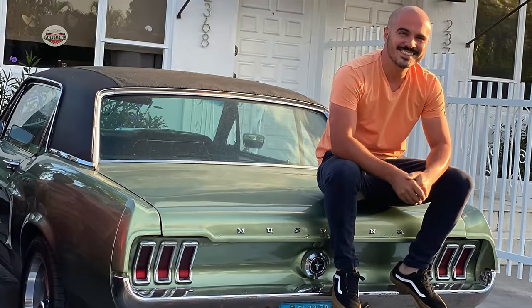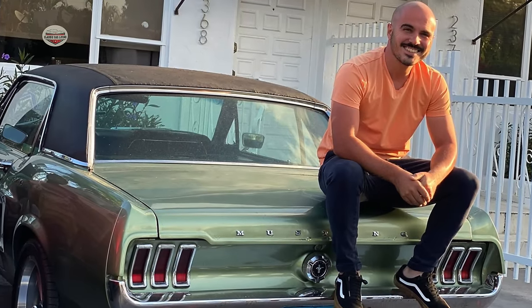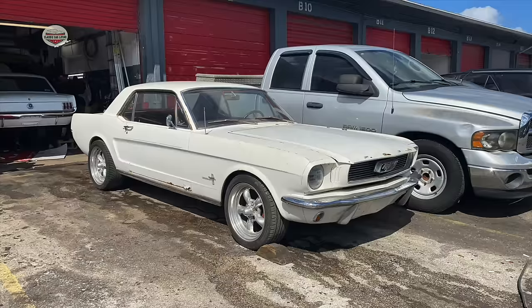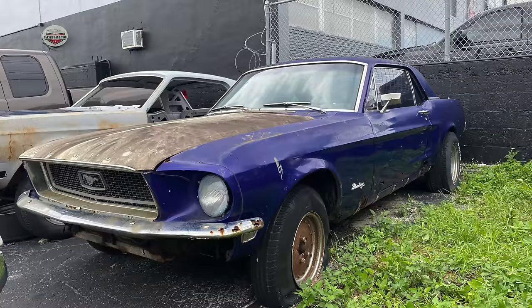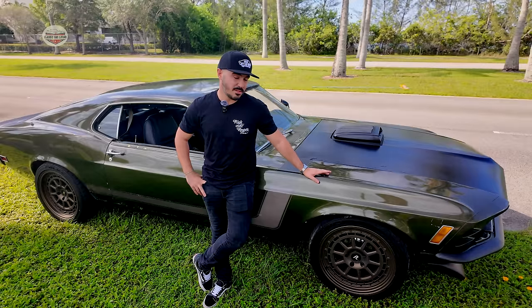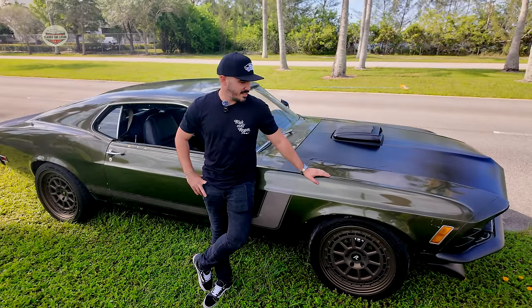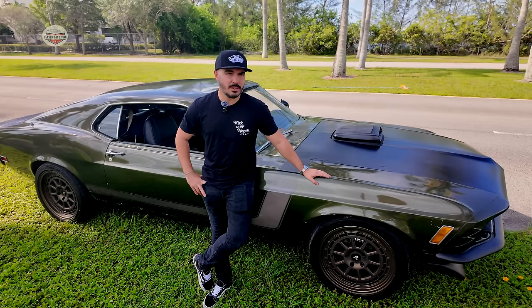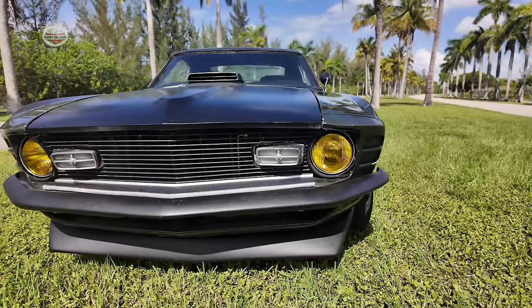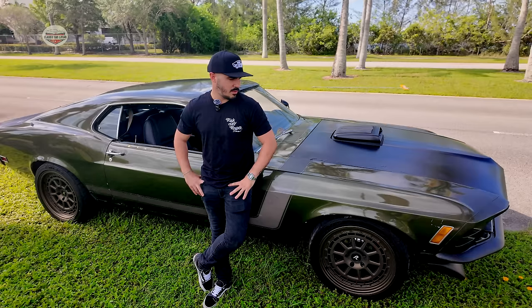Why a Mustang? I always had a thing for Mustangs. It's my favorite car. I love all the years — I had all of them already. I had a '66, a '67, a '68, a '69, a '70. I had a '69 but it never ran; I never finished it, so I couldn't use it. And I always had a thing for the '70 because nobody has it. I think it's one of the unique years with a different front clip, different grill, different lights, everything. So I really like the '70s.